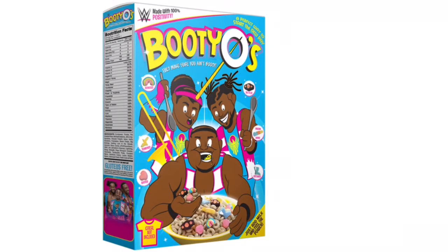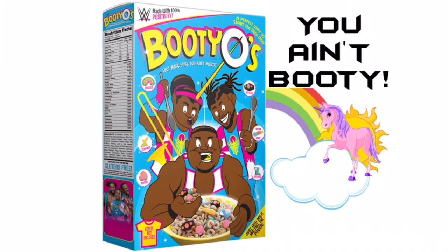This review is brought to you today by Booty-Os. They make sure you ain't booty.